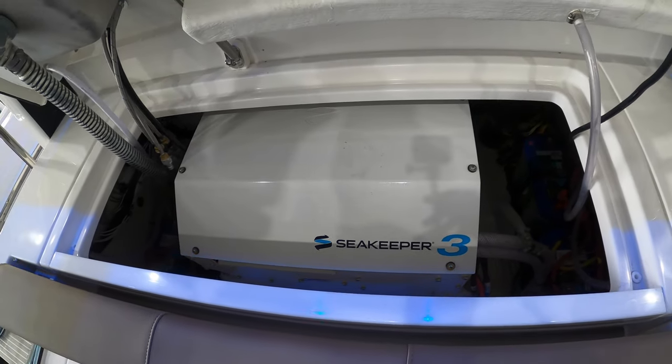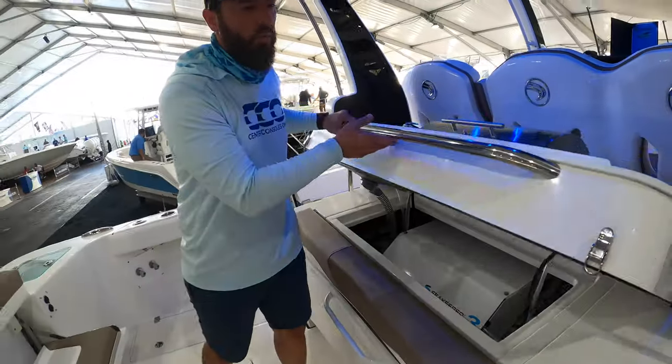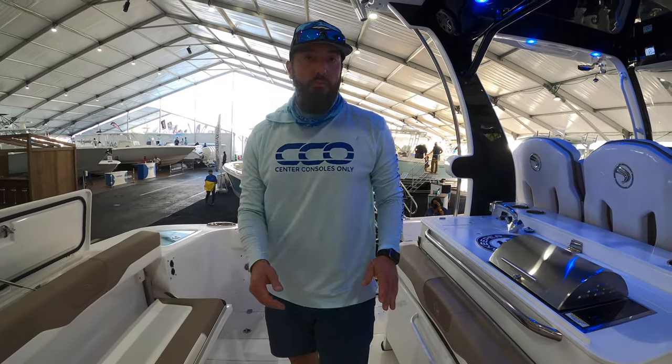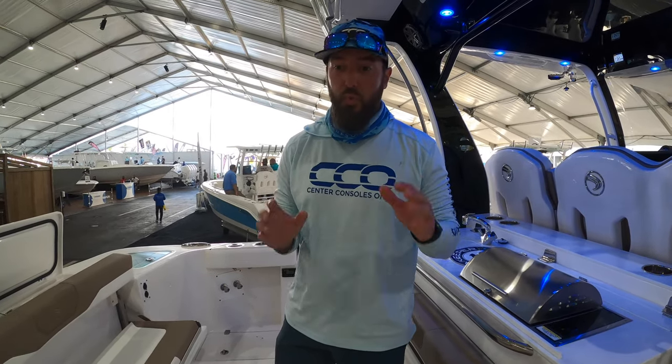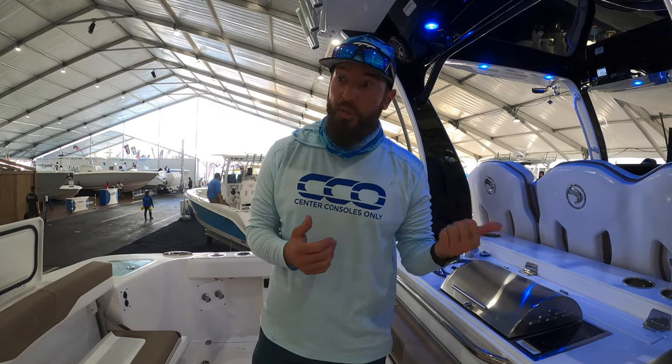Not only is she plenty fast and going to have plenty of storage space, but she will also keep you nice and stable when you're out in rough seas. The Seakeeper is able to reduce or eliminate up to 95% of the roll on a boat, which is usually what causes seasickness — so we can appreciate that quite a bit.